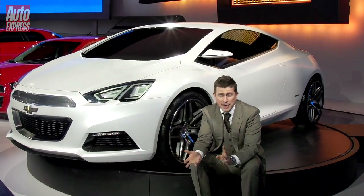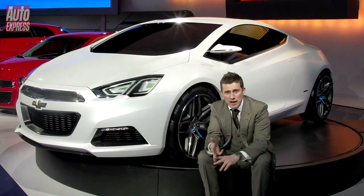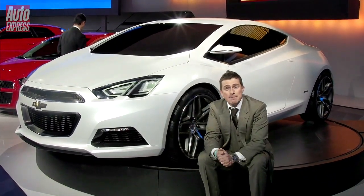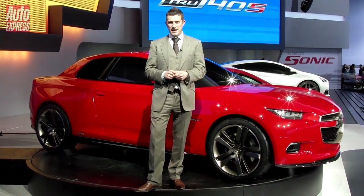So what Chevrolet are going to do with it next is take it to various motor shows and lifestyle events. They're even going to be canvassing people's opinions via Facebook and Twitter to see how to evolve this car and what eventually to put in production. I quite like that white concept, which incidentally is called the True 140S.